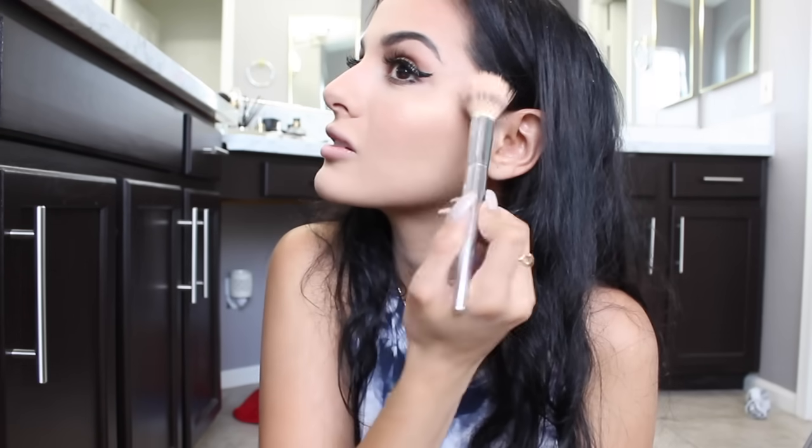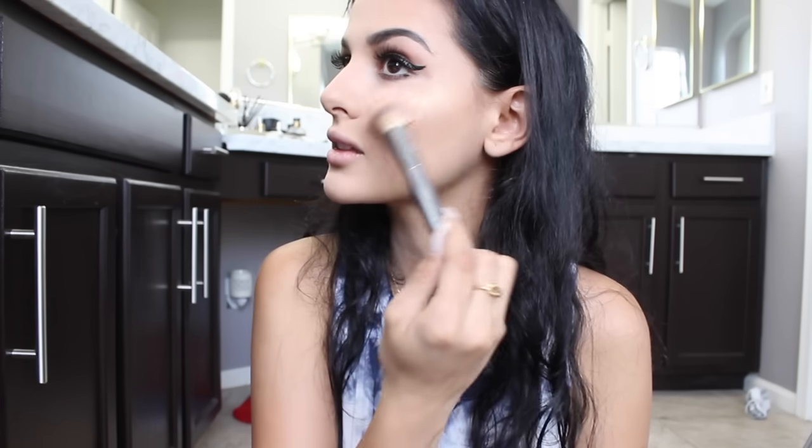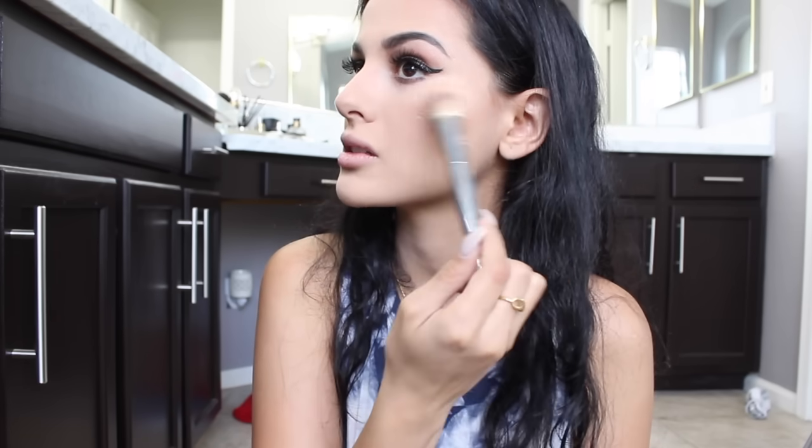Next up is the Becca highlighter in Champagne Pop. I know I'm not using the right brush but I don't care — you can really use any brush for anything. I like to layer it on until you can actually see it — you have to really build it up if you want people to see your highlight. I also put a little on the bridge of my nose.